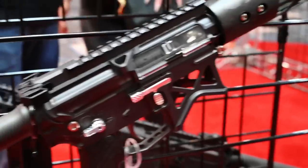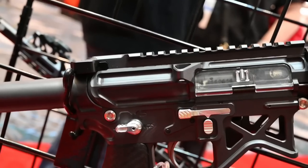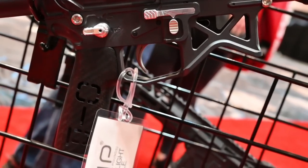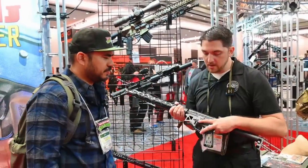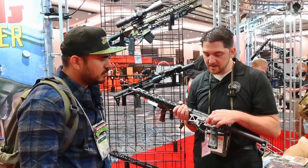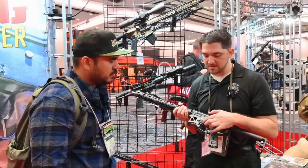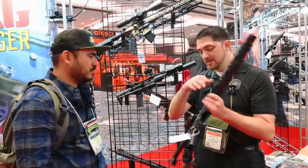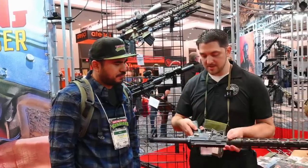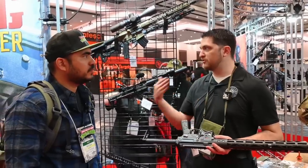We changed the magazine catch so instead of having it integrated into the lower, we designed a new magazine catch that you can also retrofit on a regular forged receiver or even our older lightweight — it'll just fit right in. The receiver styling is designed to work with this, so receivers are going to ship with our ambidextrous mag catch. It still functions even if you're left-handed, and for people that do transition work, it's all there.